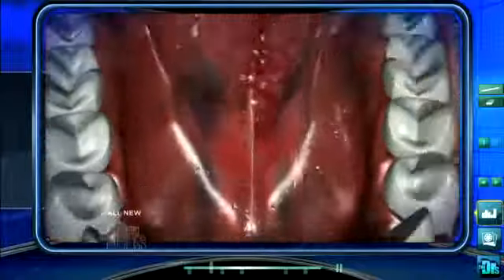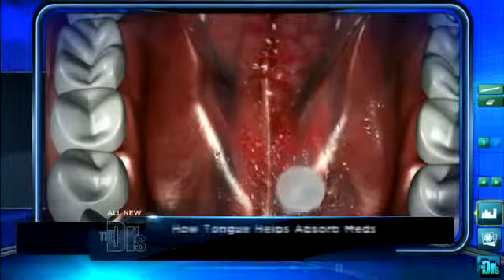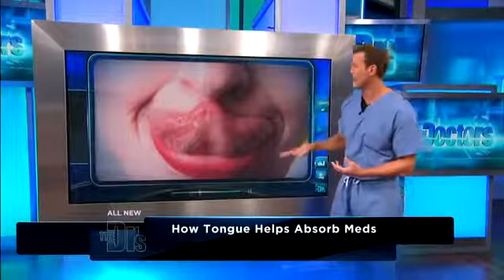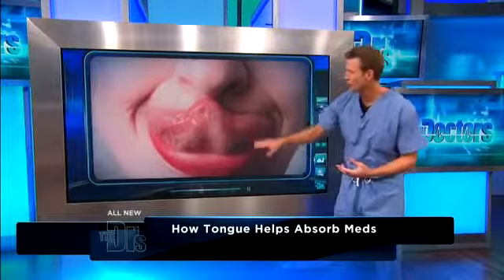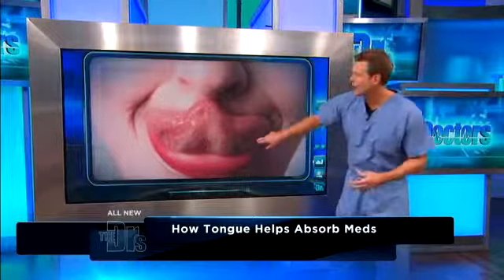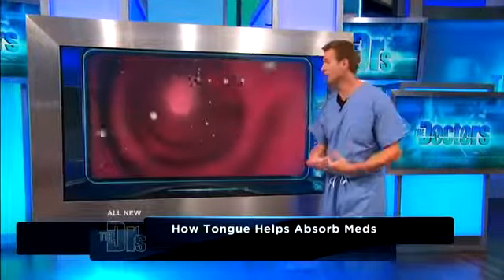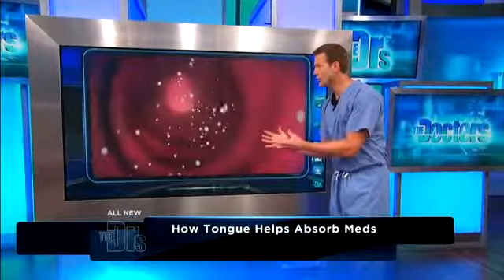There's actually a very simple explanation, and it starts with what is under your tongue. It's a thin mucous membrane rich in capillaries and blood supply. You probably haven't looked under your tongue often, but you'll see there actually are a lot of capillaries in there. So what happens is that medication gets absorbed rapidly directly into your bloodstream.